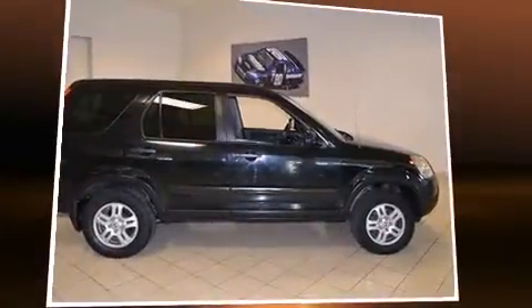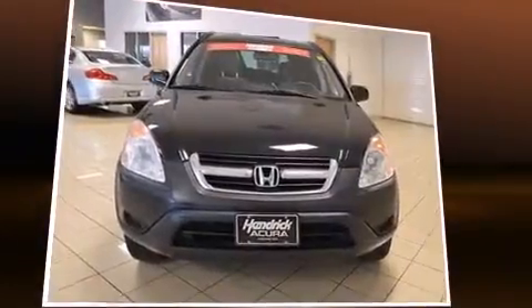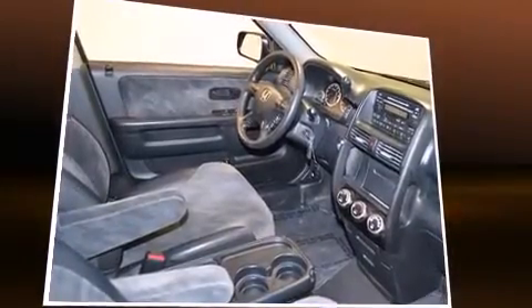Introducing the 2004 Honda CR-V. Under the hood you'll find a four-cylinder engine with more than 150 horsepower, providing a spirited yet composed ride and drive. Four-wheel drive allows you to go places you've only imagined.